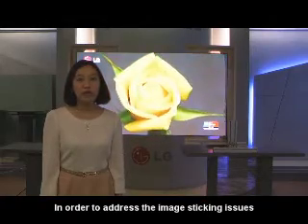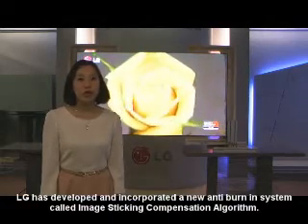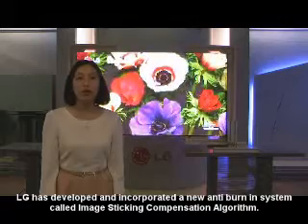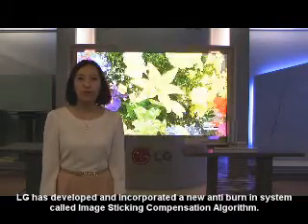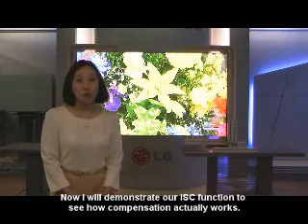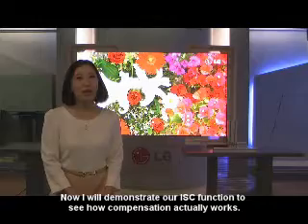In order to address the image sticking issues, LG has developed and incorporated a new anti-burning system called the Image Sticking Compensation algorithm. Now I will demonstrate our ISC function to see how the compensation actually works.